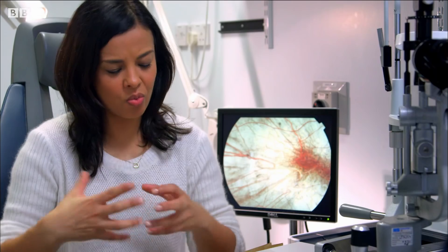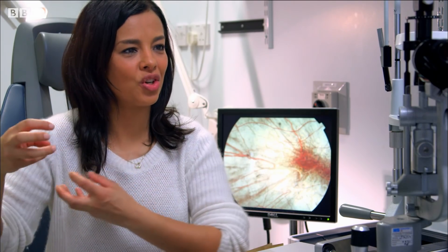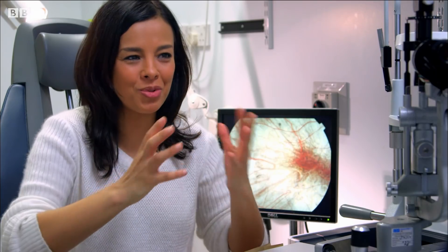Once the correct version of the gene is inserted using this virus vehicle, what happens to those cells? What we hope to do is by replacing the missing gene, those light-sensing cells are then going to survive — whereas previously they would have died — and that hopefully will preserve the patient's vision for much longer than if they have the disease.